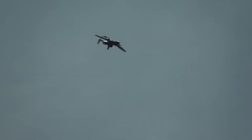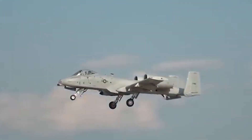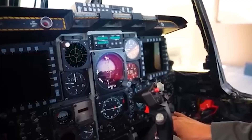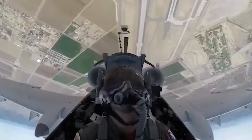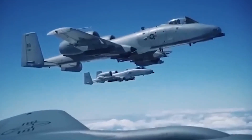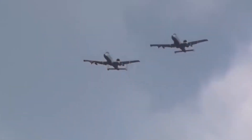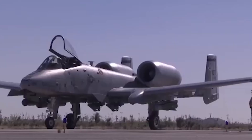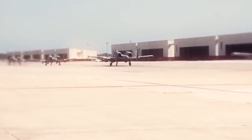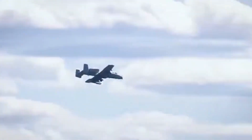In today's battlefield, information is everything. That's why the Super A10 is now integrated with a fleet of unmanned aerial systems (UAS) that act as forward scouts. These drones feed data directly to the aircraft, identifying threats, relaying GPS coordinates and tracking enemy movements. This allows the pilot to have a bird's-eye view of the battlefield like never before. Combined with its onboard sensors and AI-assisted targeting system, the Super A10 can identify, prioritise and eliminate threats with surgical precision.